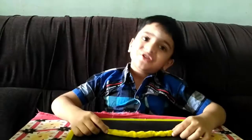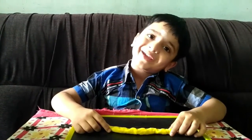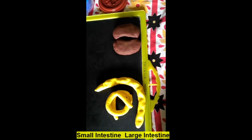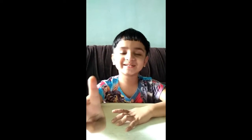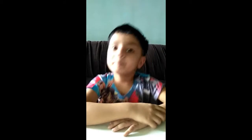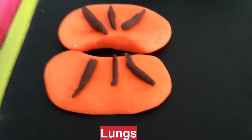We have a heart. I am going to make the large intestine! I am making lunch - we have two lungs. They help us to breathe. The heart keeps us alive.